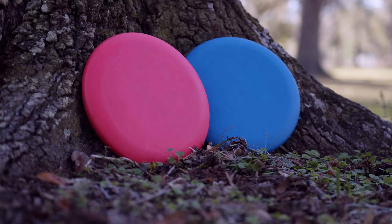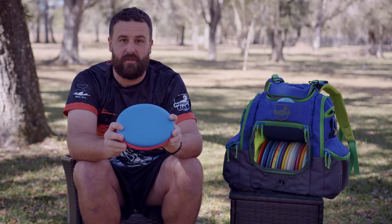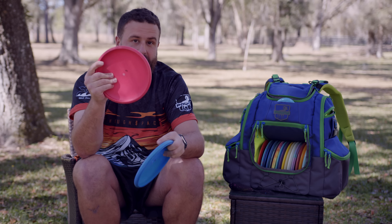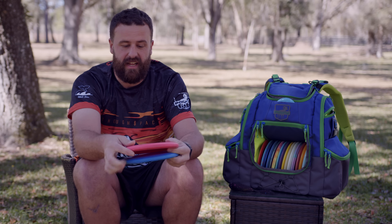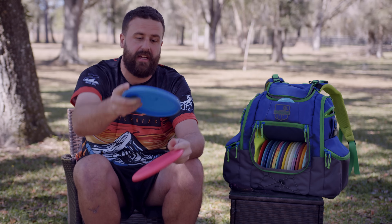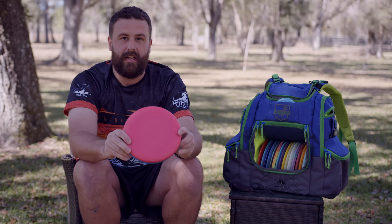On to my putting putters — I'm excited about these. This is the P-Blend Myth from Infinite Discs. This will actually be my Tour Series disc with Infinite for the year. I've never had a putter as a Tour Series disc. It's nice and deep for the big-handed people out there. The P-Blend is nice and sticky, nice and stiff. It's a good feeling disc, good stability. I used to putt with the Challenger OS, so I wanted something that would finish hard left at the end of its flight, and I found that in the P-Blend Myth from Infinite. Great feeling disc. I'm in love with it.